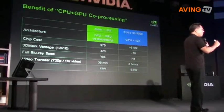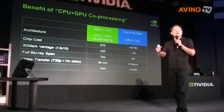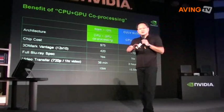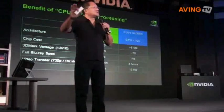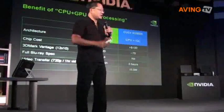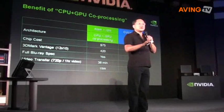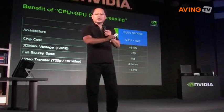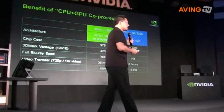The Atom CPU is a wonderful achievement — wonderful technology, incredibly small, but yet still incredibly powerful. One Atom CPU with one CPU port and the Ion GPU with 16 CUDA parallel processing ports. I'm comparing it to another platform called CULV — one architecture is CPU plus GPU co-processing and the other is CPU with an integrated graphics controller.